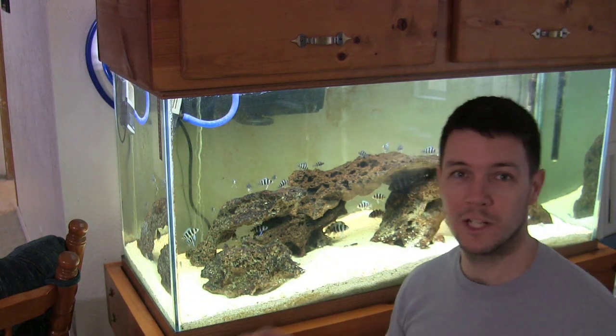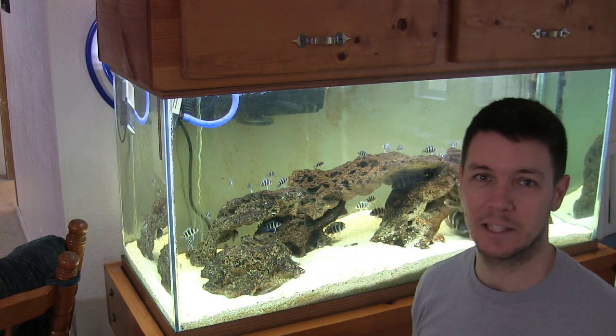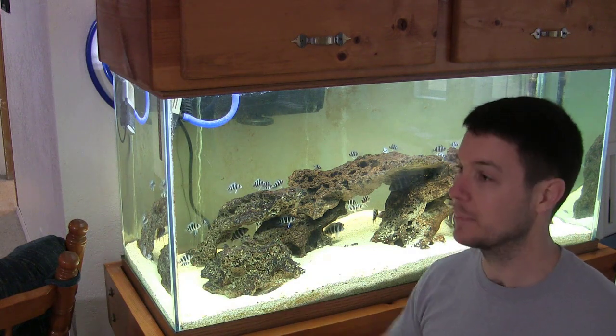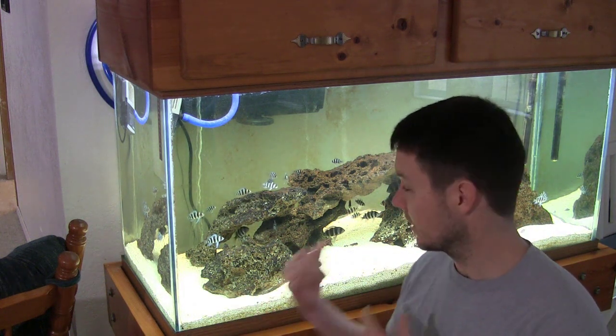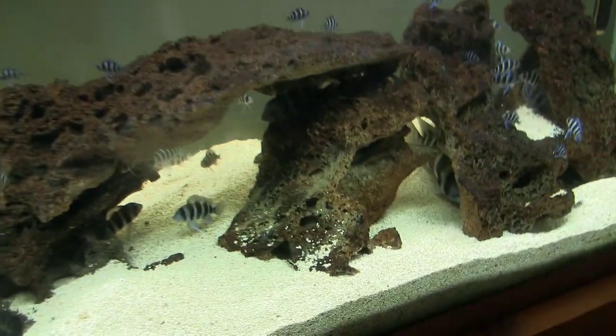Some problems arose the other day. I was trying to clean the filter out and clean the tank glass a little bit, and something happened that I knew was going to happen soon — I've been waiting for it. It happened, and I've got to deal with it now. But first, I just want to show you guys — I can hardly believe it — this little lady in here is pregnant again. Let's show you a little pregnant mama fish here.